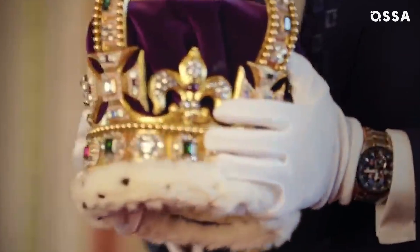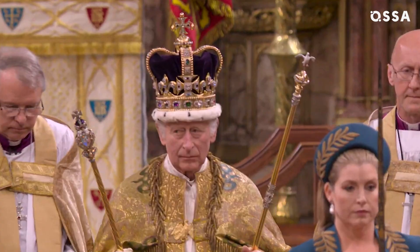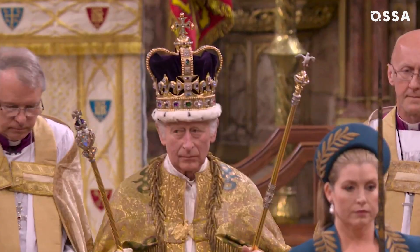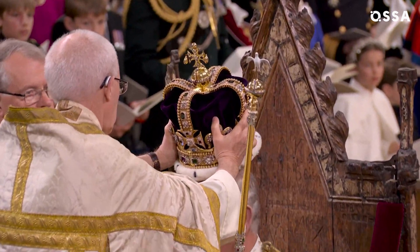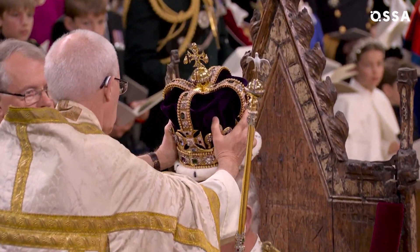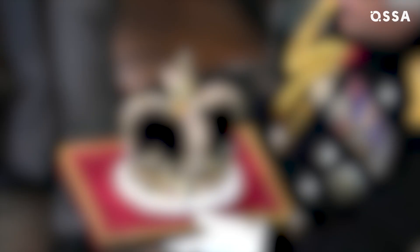Let's begin with the most symbolic jewellery in the royal collection: the crowns. In fact, there are dozens of them, much more than most people think. During his coronation, King Charles III first wore St Edward's Crown. Even though it was made in the 17th century, it is rumoured to contain gold from earlier Anglo-Saxon crowns, linking the monarchy to ancient British history.